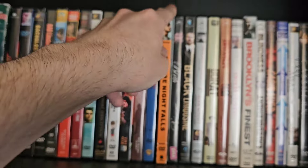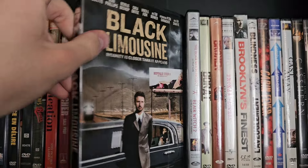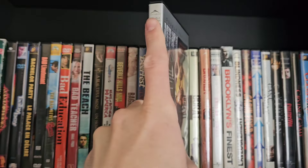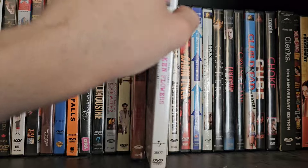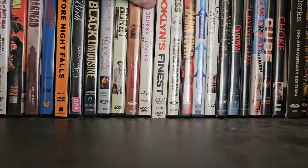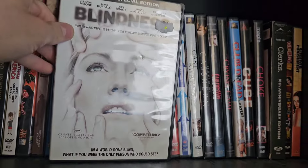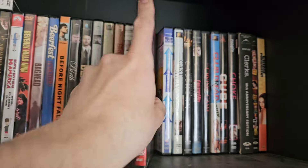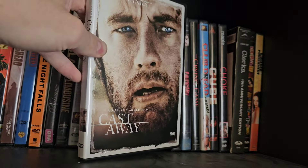Continuing the first row: Baghead, Beer Fest, Before Night Falls, Birth — a pretty weird one — Black Limousine, a double feature DVD with The Blair Witch Project and Book of Shadows: Blair Witch 2, Borat — a classic — Broken, Broken Flowers — a pretty good Jim Jarmusch movie — Brooklyn's Finest, Blindness, Cabin Fever the original, Catch Me If You Can, and Cast Away.